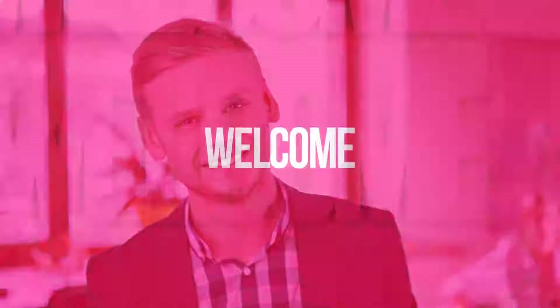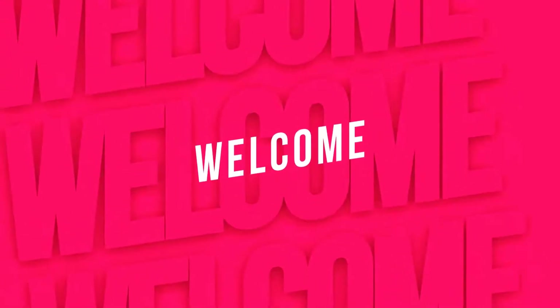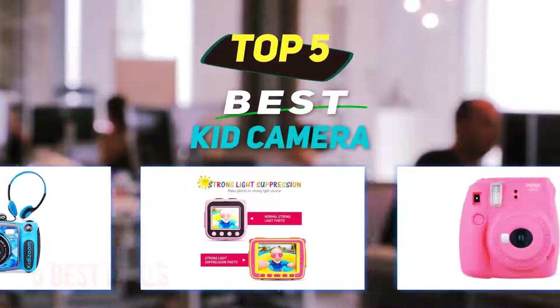Hey guys, welcome back to my channel. In this video, I'm going to talk about the top 5 best kid cameras.